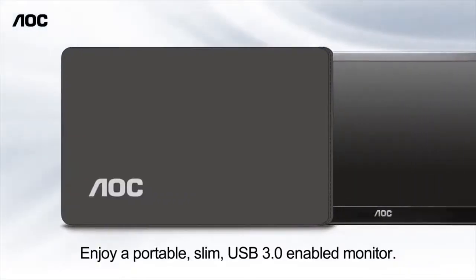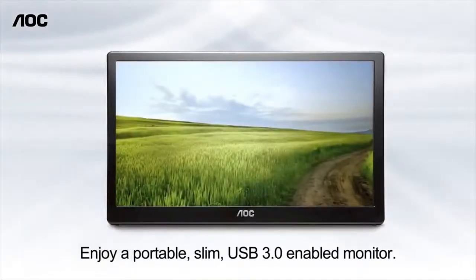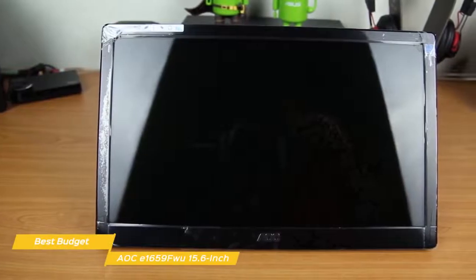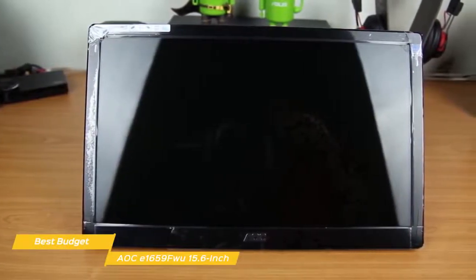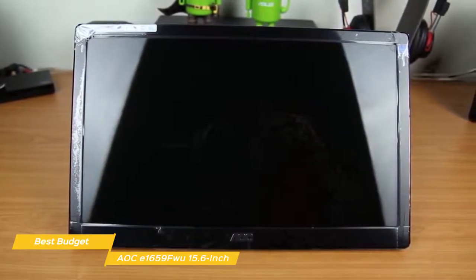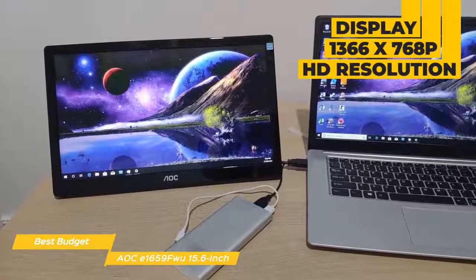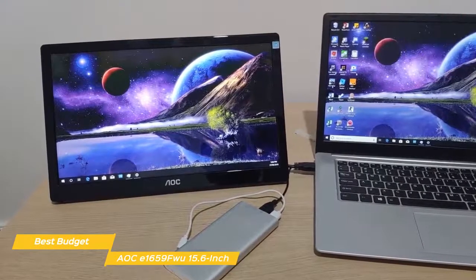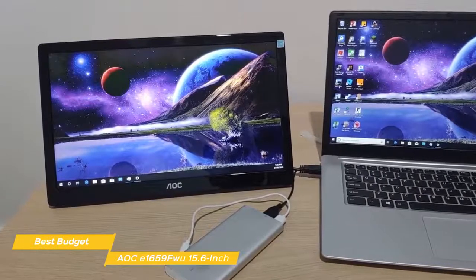The AOC E1659FWU 15.6-inch portable monitor has a compact, slim design and can be used in portrait or landscape view for extra versatility. This monitor measures 14.56 x 8.63 x 0.87 inches and weighs 2.4 pounds, making it a solid choice if you travel a lot for work and want more display space. The display has a 1366 x 768p HD resolution and is designed with a piano black glossy finish bezel. It also has a 500:1 contrast ratio, 5 millisecond response time, and a refresh rate of 60Hz.